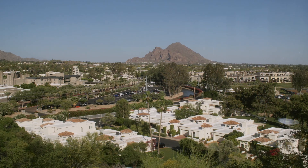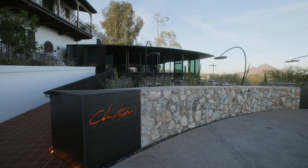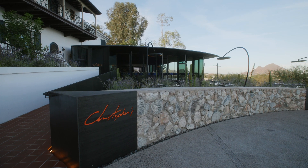How we got this project is Jamie Hormel, who owns the Wrigley, and Christopher have been together for probably 15 years, and the idea became to do a new Christopher's at the Wrigley Mansion.